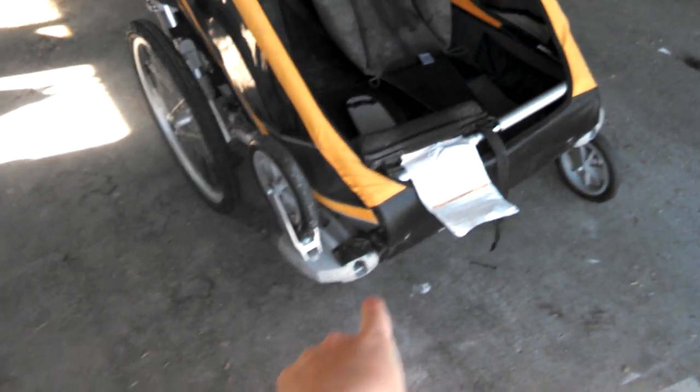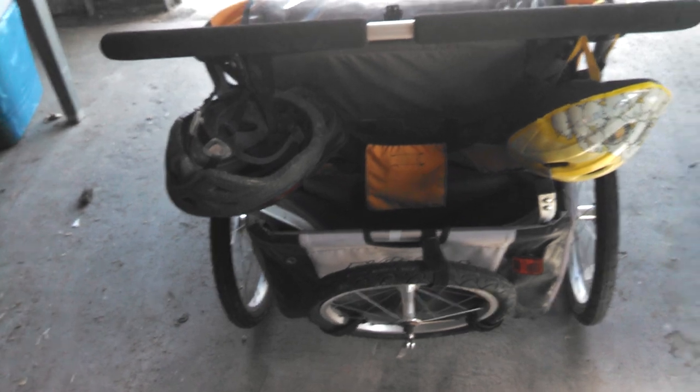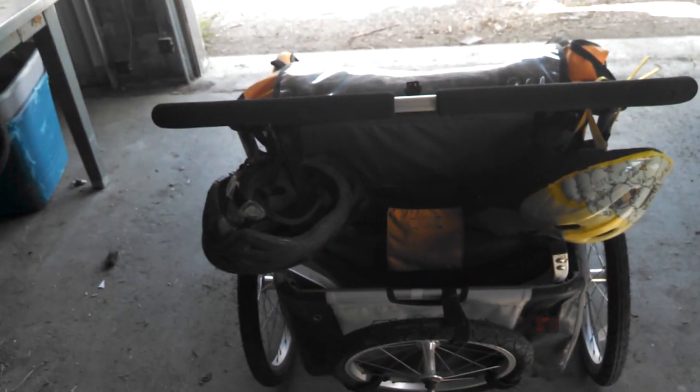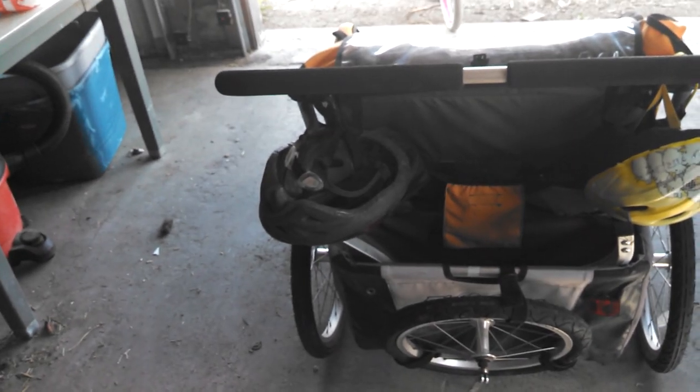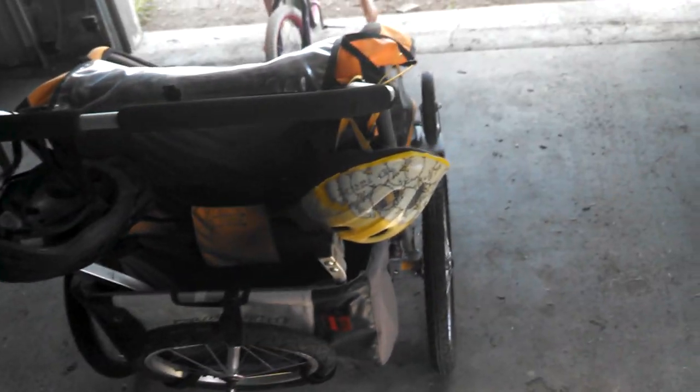The jogging attachment goes from here out to a central wheel, and that central wheel attaches back here when you're not using it. I didn't like the jogging attachment because it didn't turn very easily, so when I was in the city I much preferred just using the little stroller wheels.